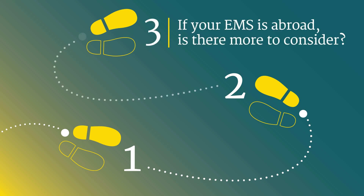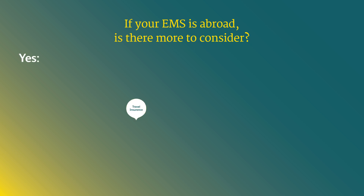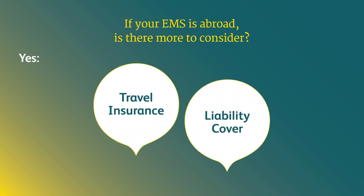If your EMS is abroad, is there more to consider? Yes — these are travel insurance and liability cover.